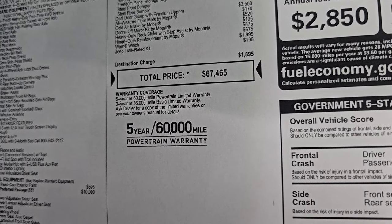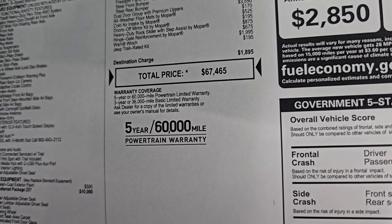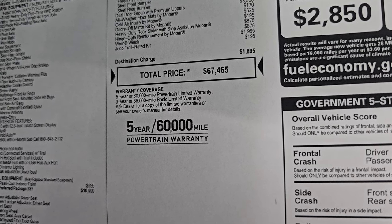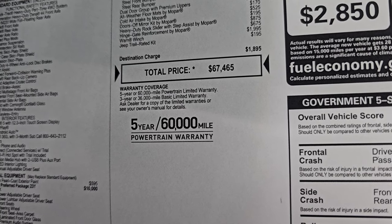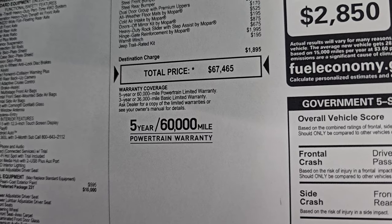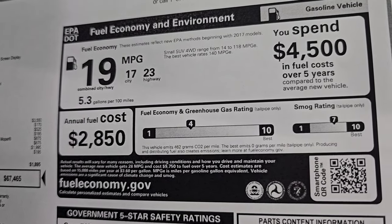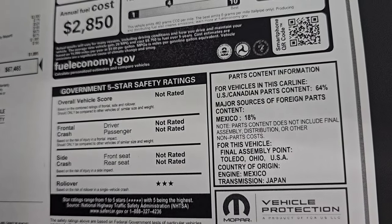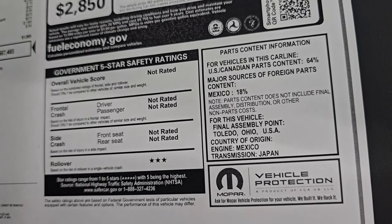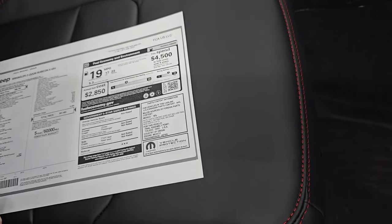Total MSRP on this one is $67,465. If you want to get your Summit price with all the rebates and incentives on this particular Jeep, there's a link in the upper right-hand part of the screen to this vehicle on our website. Three-year/36,000-mile bumper-to-bumper, five-year/60,000-mile powertrain warranty. Your miles per gallon, greenhouse and smog ratings, as well as safety ratings — Wranglers are always only rated for rollover, which is always three because they're basically convertibles.